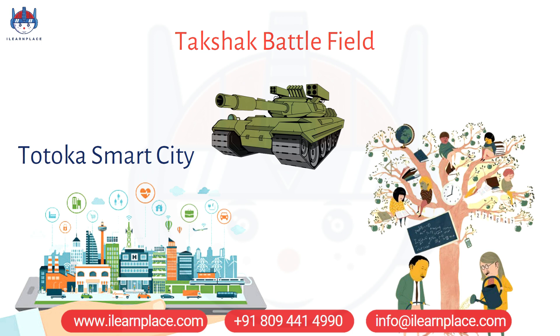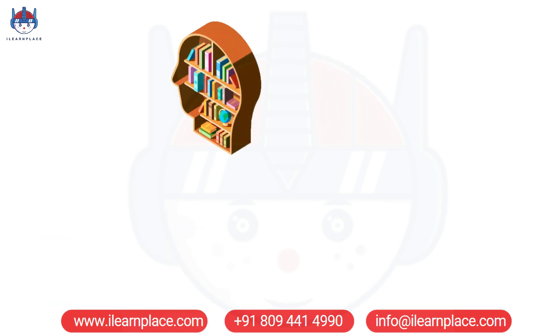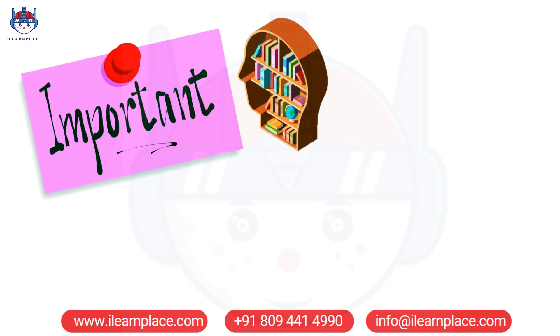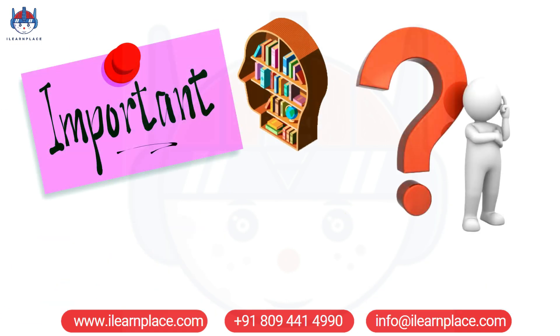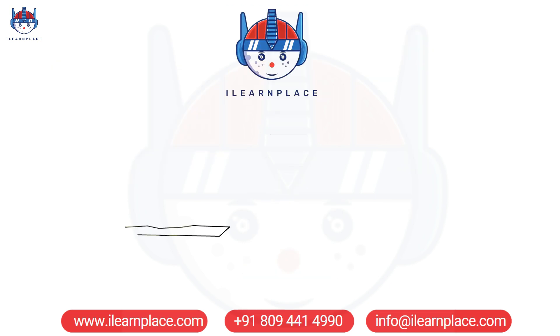Many traditional STEM education programs focus heavily on theory-based learning. While theory-based learning is important, it can be challenging for students to fully understand and apply concepts without practical experience. This is where iLearnPlace's STEM games come in.